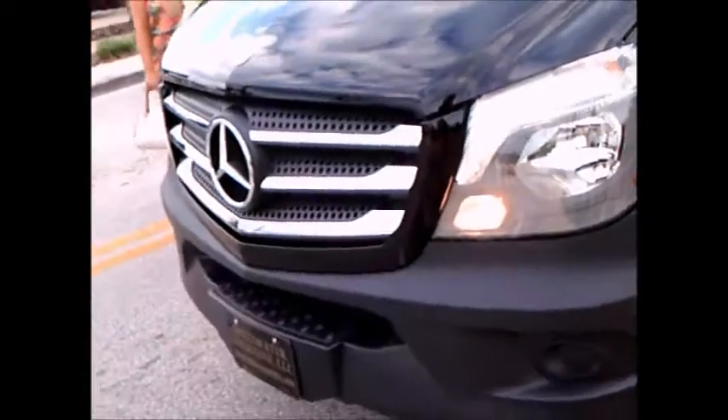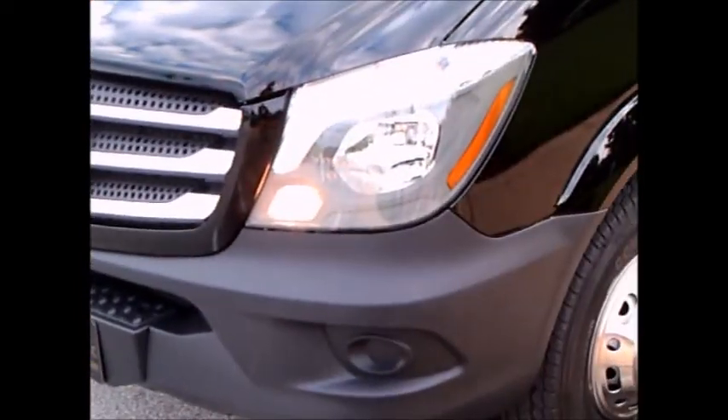Can't see too much in the driver's compartment. There's the intake for the engine.